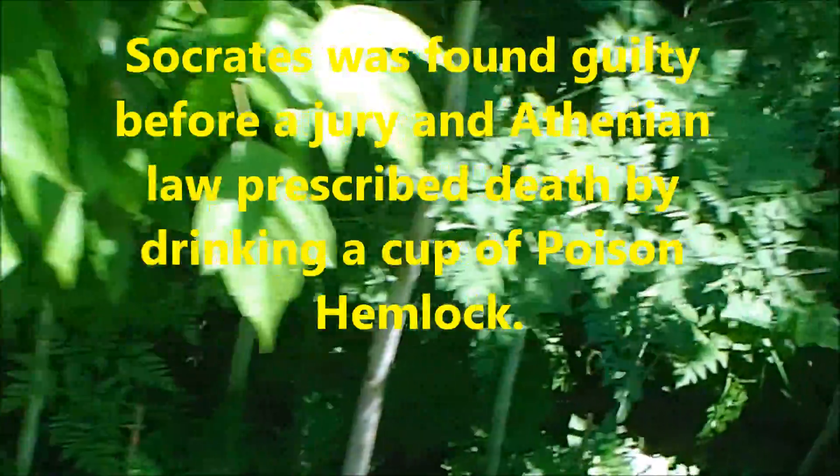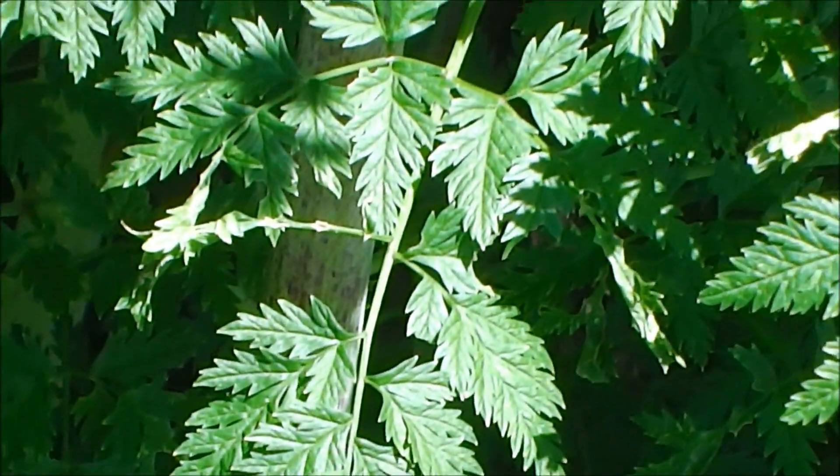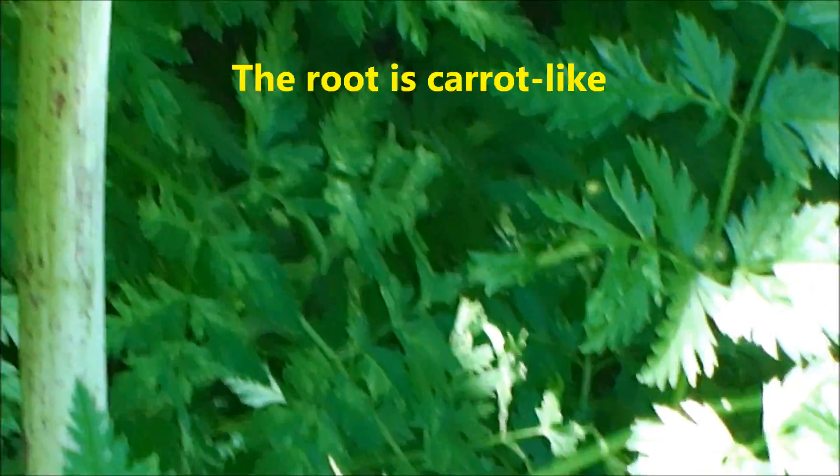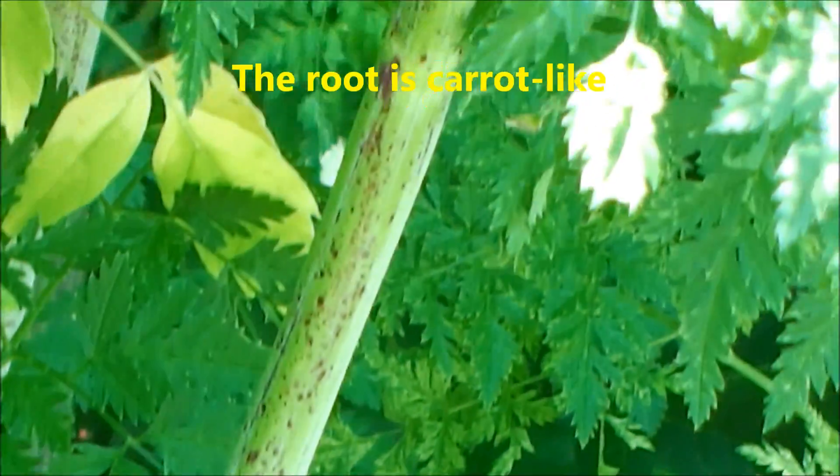Here we see some more of the stems — get a closer look at them. And there's the leaf, the foliage.